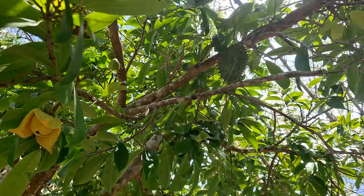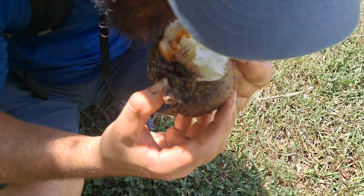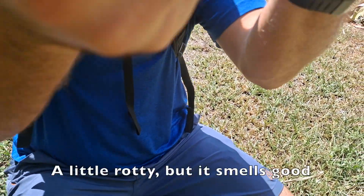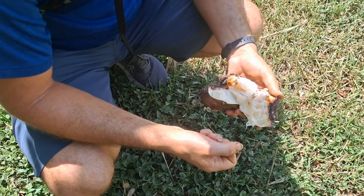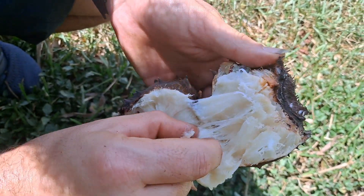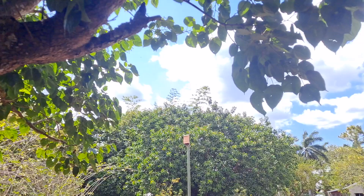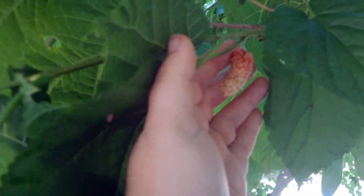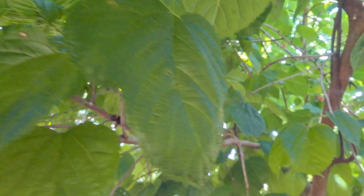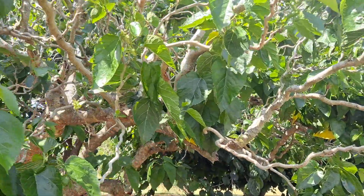This is a soursop tree and you can see a soursop — it smells good, a little rotty, but smells good. Right now we're in the mulberry section and these mulberries are huge. This mulberry here is the contorted variety.